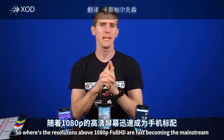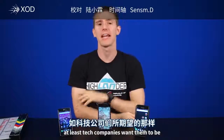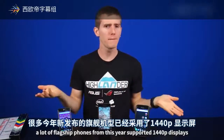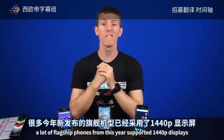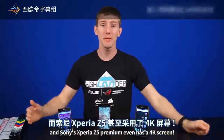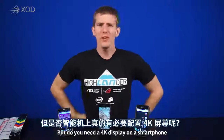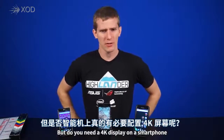Resolutions above 1080p or full HD are fast becoming the mainstream, or at least tech companies want them to be. A lot of flagship phones from this year sported 1440p displays, and Sony's Xperia Z5 Premium even has a 4K screen. But do you need a 4K display on a smartphone?